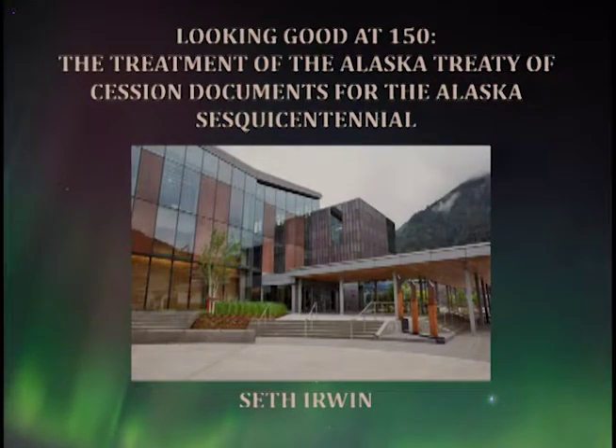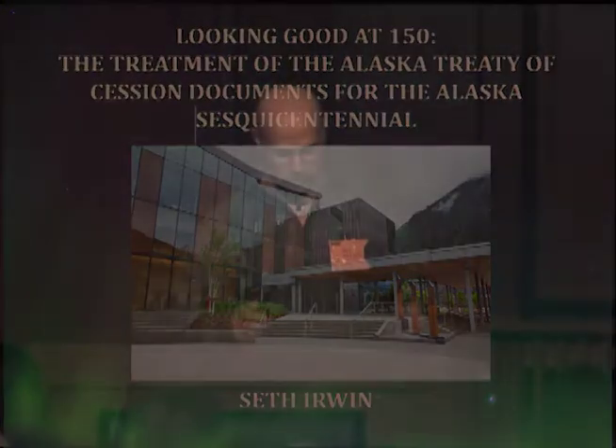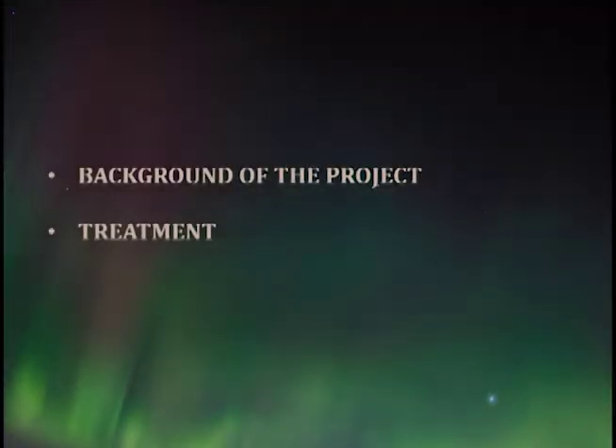What you're looking at here is the brand new Alaska State Museum in Juneau — it is absolutely stunning. My talk is structured a little differently from a typical conservation talk. While this project is of course treatment-based, the project was actually less about treatment than some overriding other goals I'm going to go into.